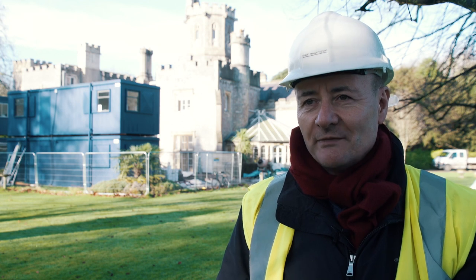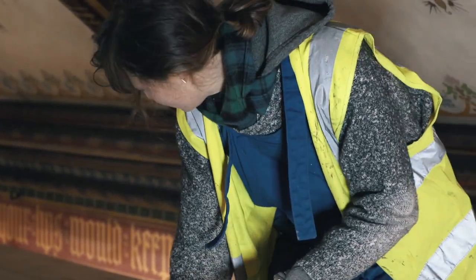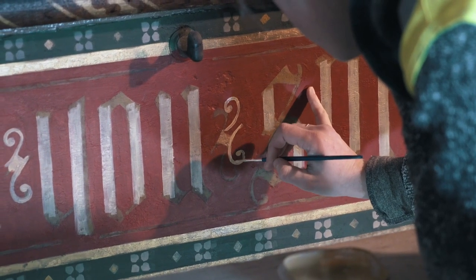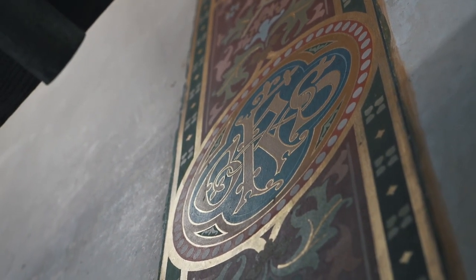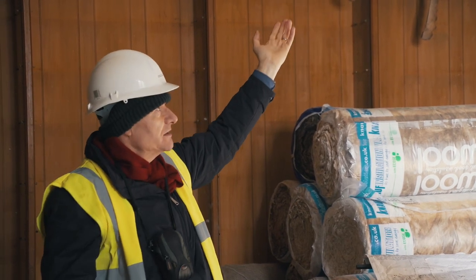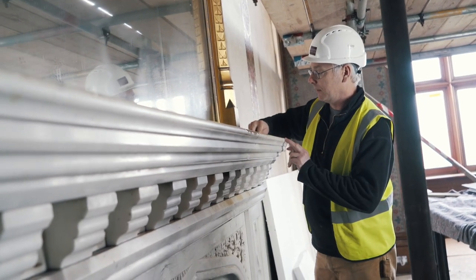We've had to bring in a team of specialists. We've got historic paint specialists; analysis has been done to work out various sequences of the historic work — it was actually done in three sequences, we've worked out — so we're having to restore each one. There's gilded paint, there's gold leaf work throughout, handmade block-printed wallpapers in the drawing room which are being made at the moment. These match the ones used at the Palace of Westminster, so you can get an idea of the very high quality of this building. We've also got French polish experts for the Gothic doors and stone cleaning experts because we've got this black deposit streaked down all of our Gothic stonework inside the building.